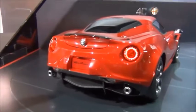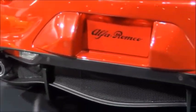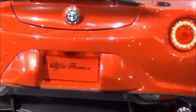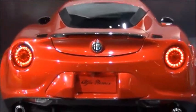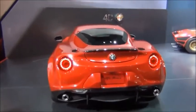Here in the back we have these very large exhaust outlets. It has the circular LED tail lights. Nice diffuser there along the bottom as well. It's a stunning car to look at. We also have the window there in the back that looks pretty cool.